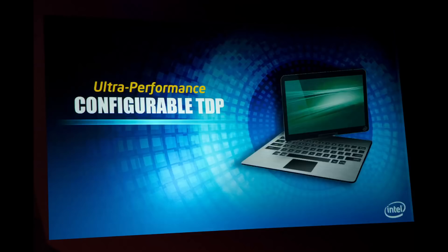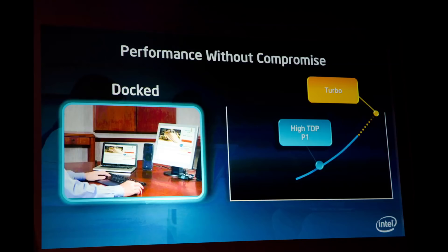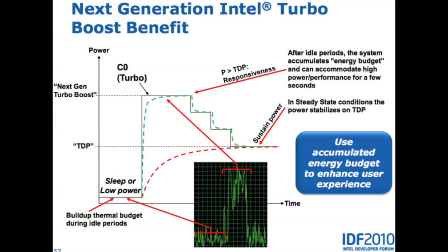The next thing closely related to process manufacturing is the thermal design power, or TDP, of the processor. TDP is a measure of how much cooling you're going to have to put into the chip. Intel guarantees the manufacturers that if it dissipates a certain amount of heat, the CPU will operate as intended. For example, if your processor has a 35 watt TDP, the manufacturer has to ensure that it can dissipate 35 watts of heat. If you go over that thermal limit and don't dissipate 35 watts of heat, the processor is not going to be able to run at full speed.